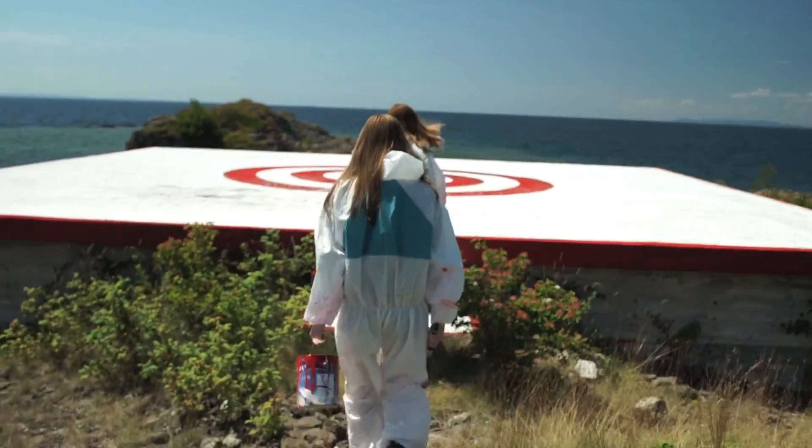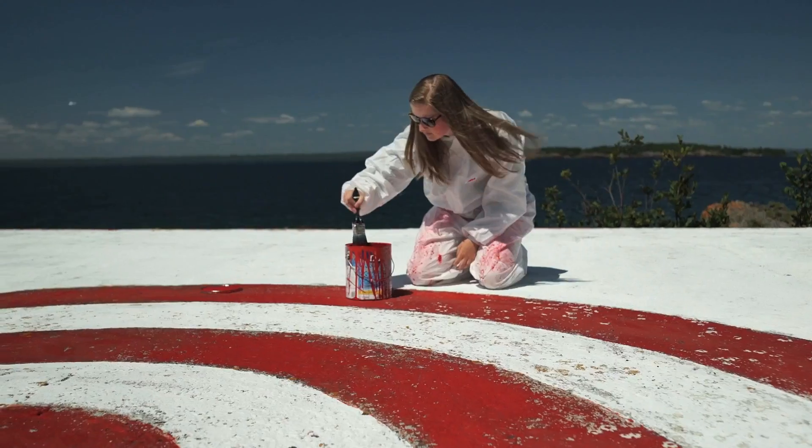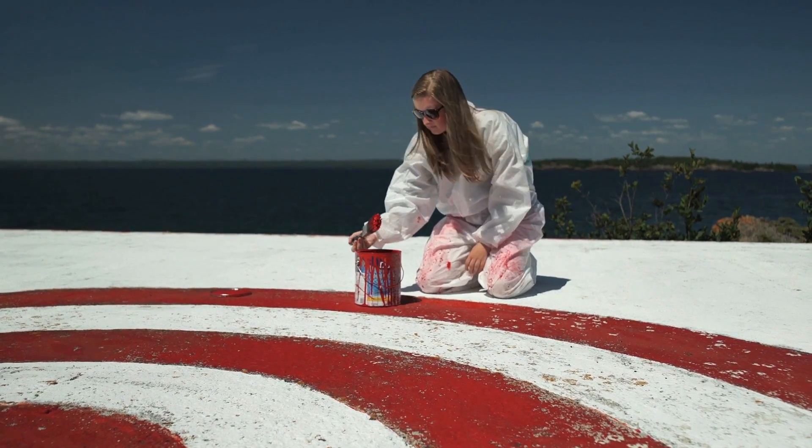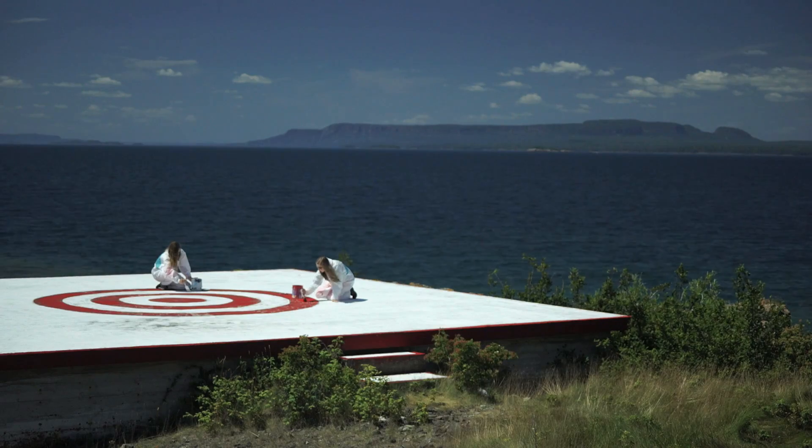Summer students quickly learn that if it doesn't move, then paint it. The three official colours of the Coast Guard are red, white and battleship grey.